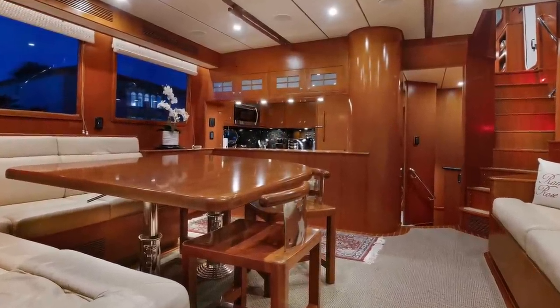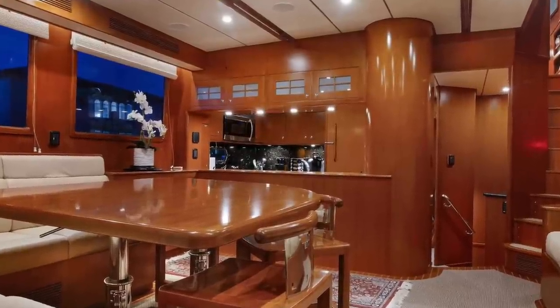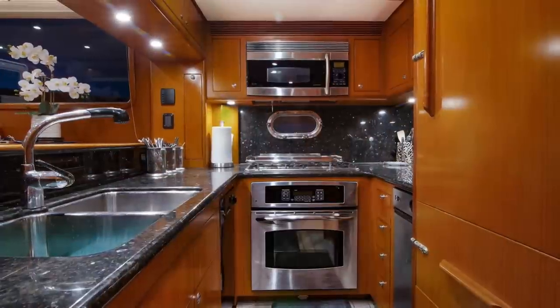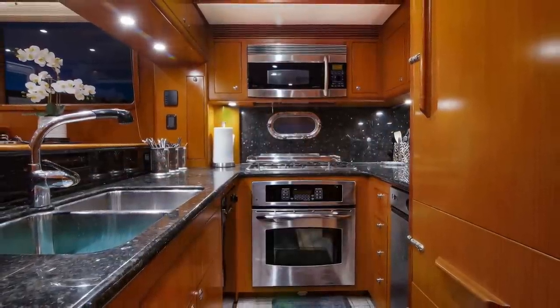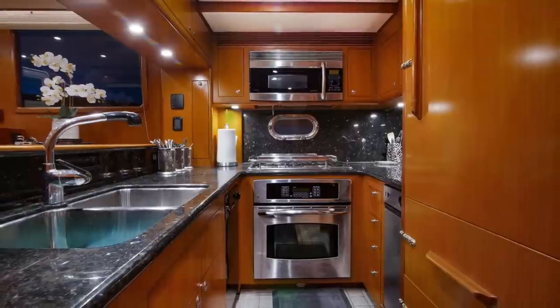Next let us have a look at the galley, located on the port side of the vessel. This well-kitted-out galley features a double stainless steel basin sink and has everything you need for those long voyages between your ports of call.